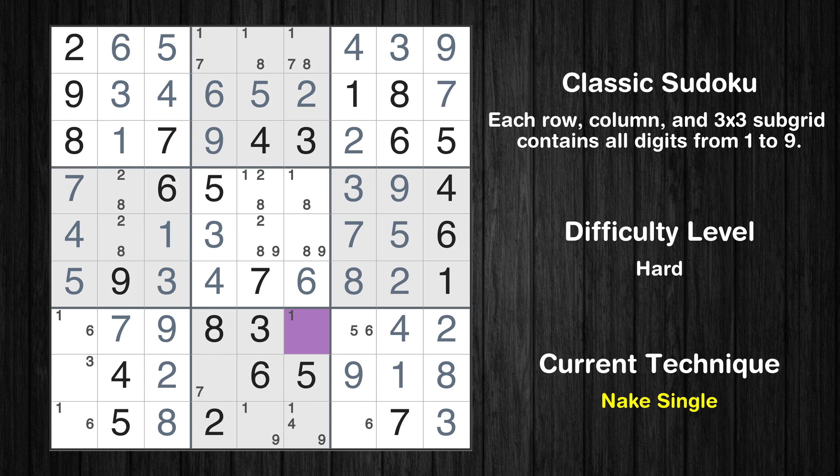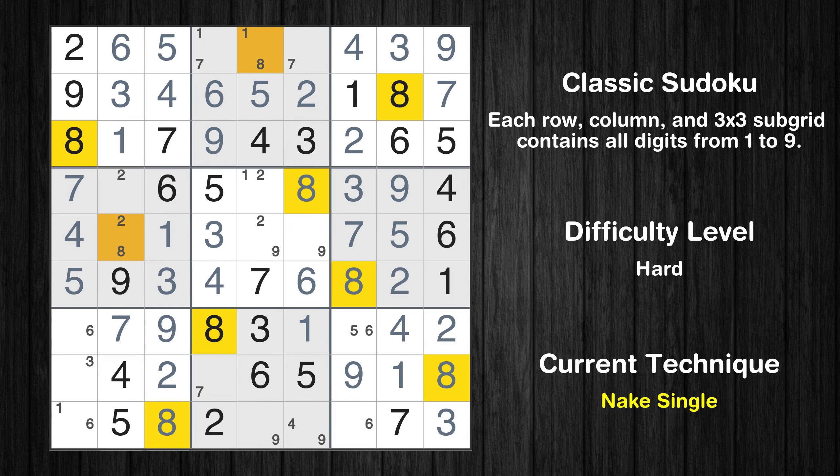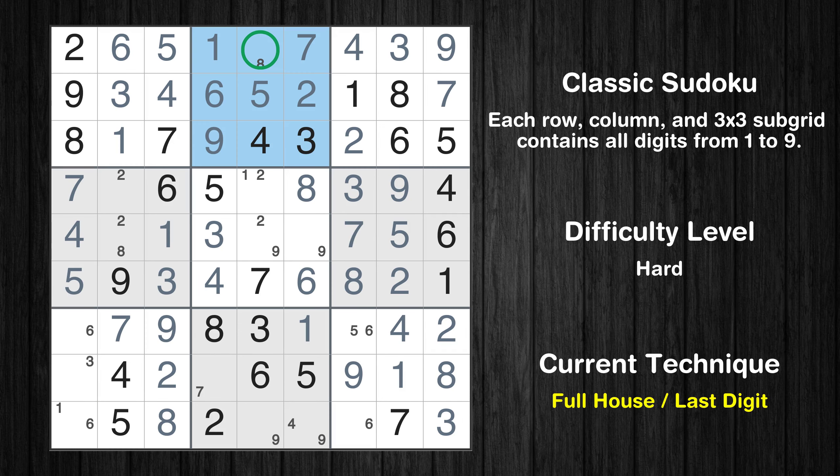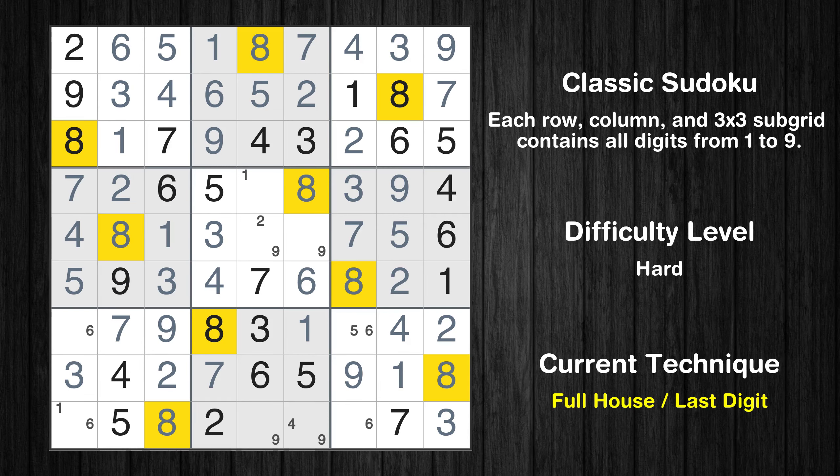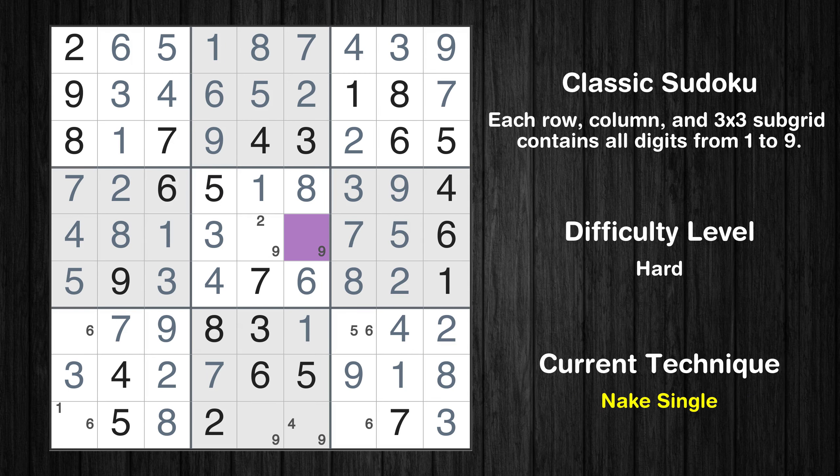Cell row 7 column 6 is a naked single. Cell row 4 column 6 is a naked single. Cell row 1 column 6 is a naked single. Cell row 1 column 4 is a naked single. Only 8 is missing in the 2nd box. Only 7 is missing in the 4th column. Only 3 is missing in the 8th row. Cell row 4 column 2 is a naked single. Only 8 is missing in the 4th box. Only 1 is missing in the 4th row. Cell row 5 column 6 is a naked single.